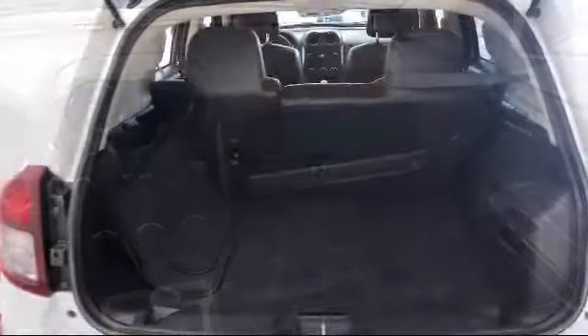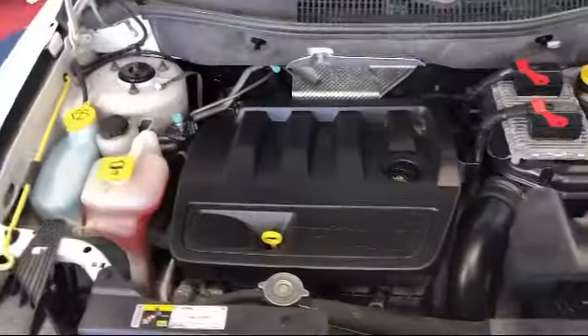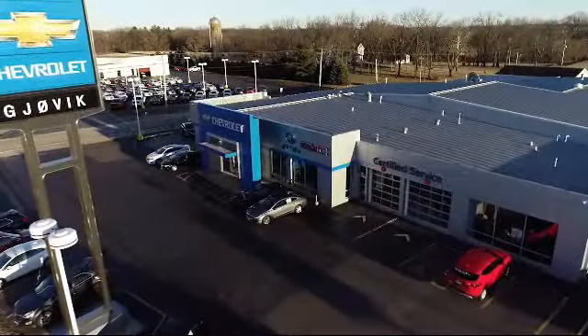Family owned and operated since 1968, Jovic Chevrolet Buick GMC has had roots in our community for over 50 years.